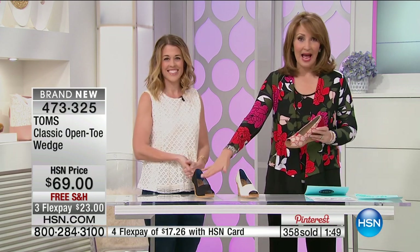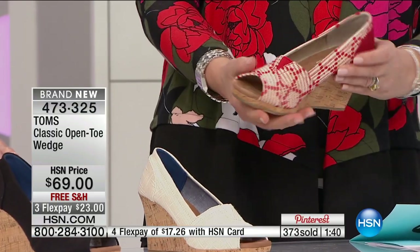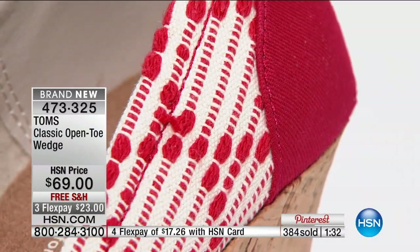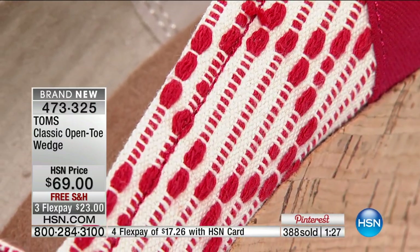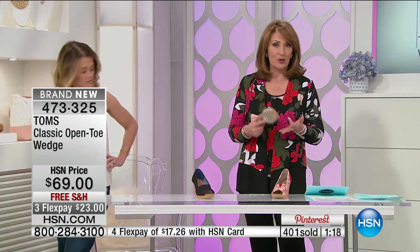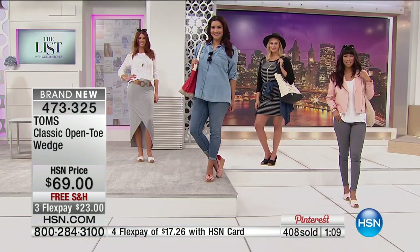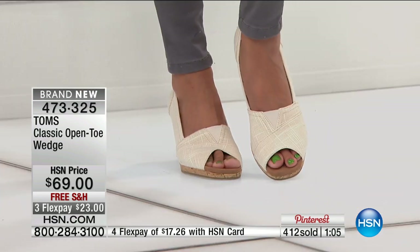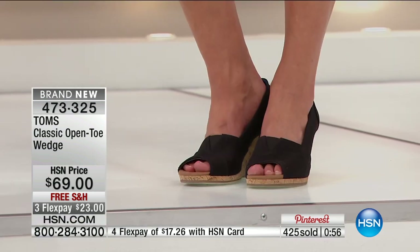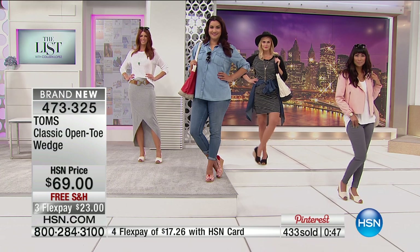If you'd like to get a pair, choose from black, the beautiful soft natural linen color, or the scarlet print. The Toms classic canvas slip-on — their iconic most popular shoe — is also available for $48 with free shipping, $12 on FlexPay. Colors include linen, red, navy, ash, and black, in sizes 5 through 12 with half sizes available. Also coming up: a beautiful Moroccan crochet slip-on at $59 with free shipping, a light and airy spring essential with a covered toe and removable cotton twill insole.